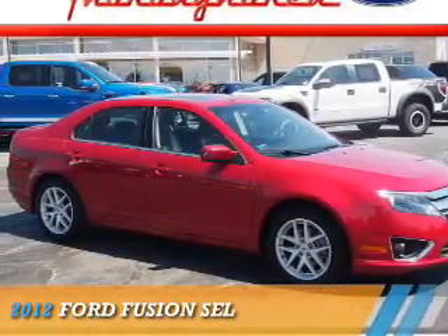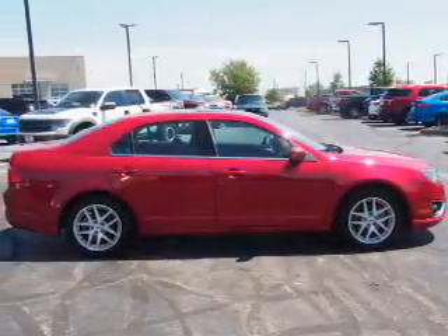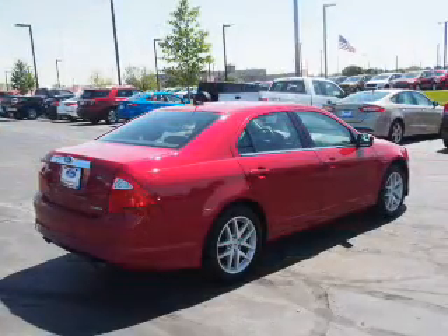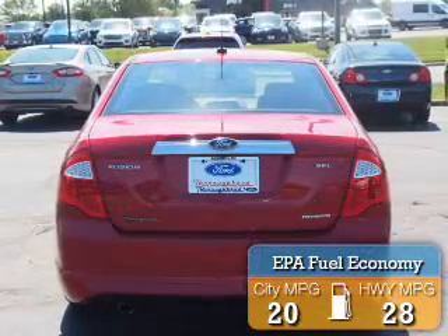Presenting the 2012 Ford Fusion. It's powered by front wheel drive, a 3 liter 6 cylinder engine, and an automatic transmission. Great fuel efficiency saves you money by requiring fewer trips to the gas station.